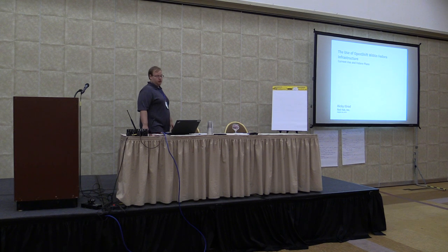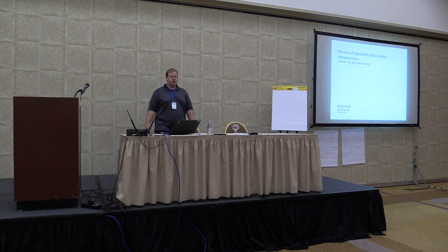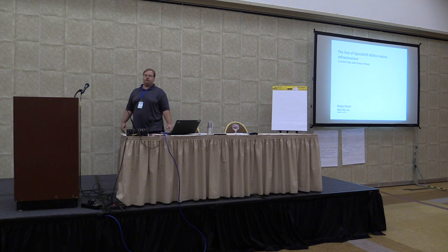My name is Ricky Elrod and we'll be talking about the use of OpenShift within Fedora's infrastructure. I'm going to talk about what we have set up, what we're thinking about doing in the future, and some open-ended questions that we are going to be looking at going forward.